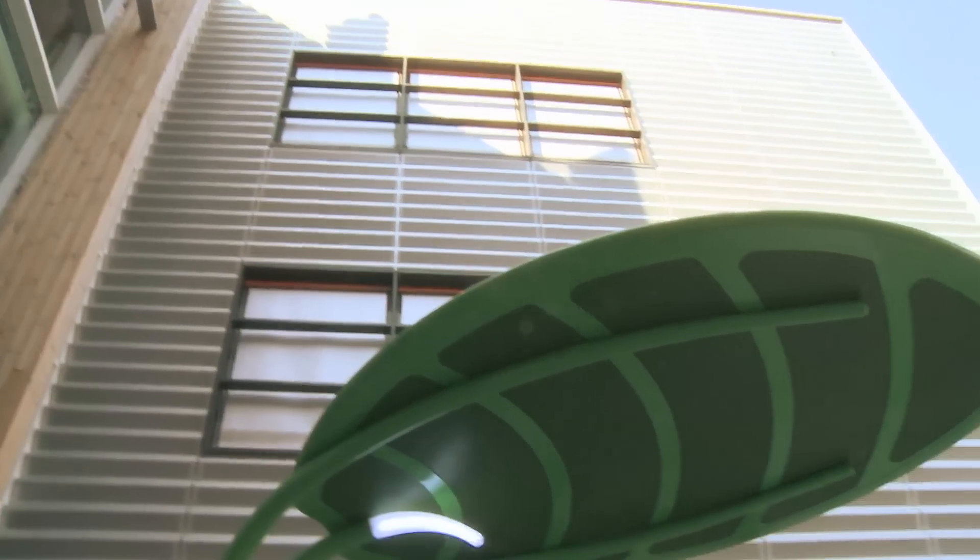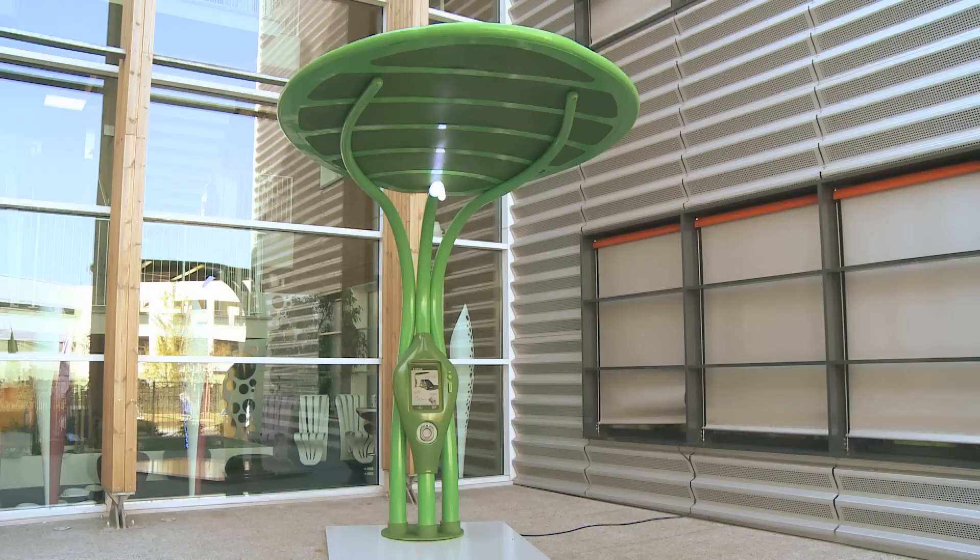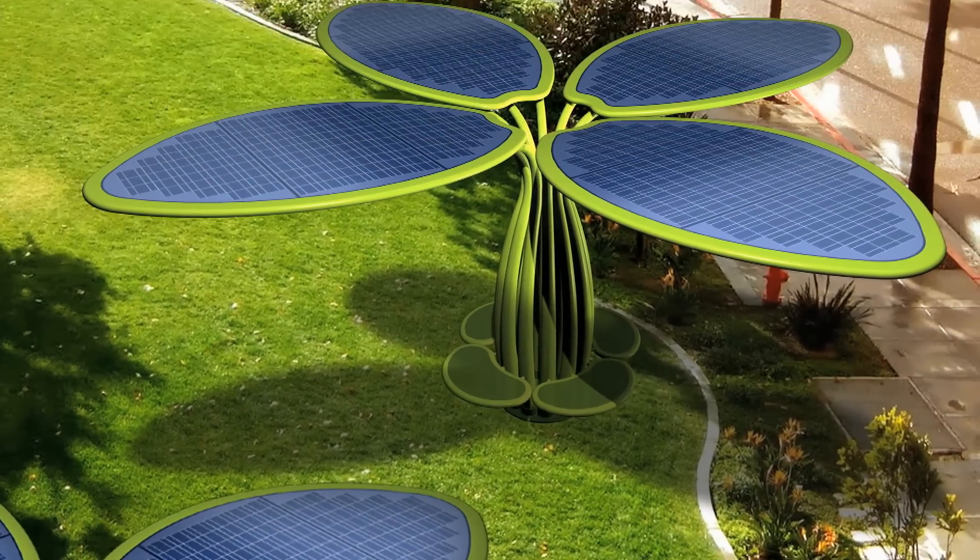The curvy lotus leaf harmoniously blends in with an urban setting and also with public and private parks and gardens. It comes in various configurations to satisfy different needs.